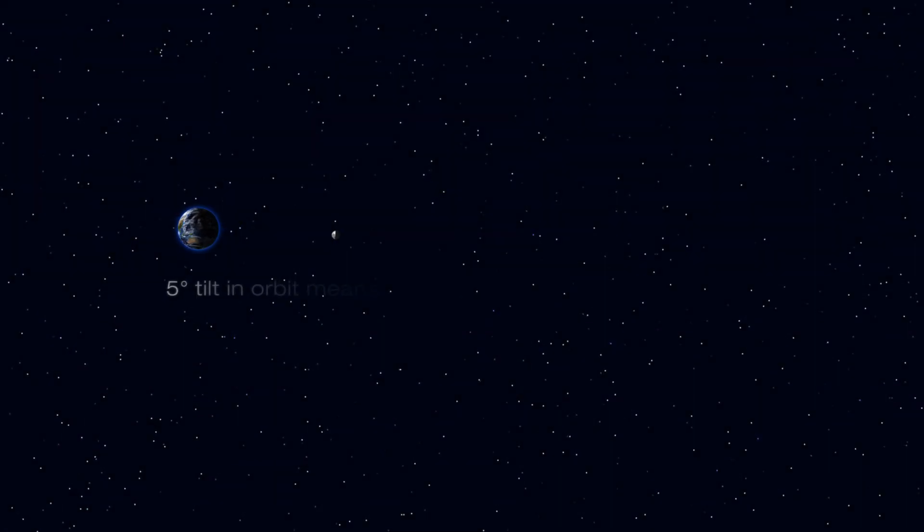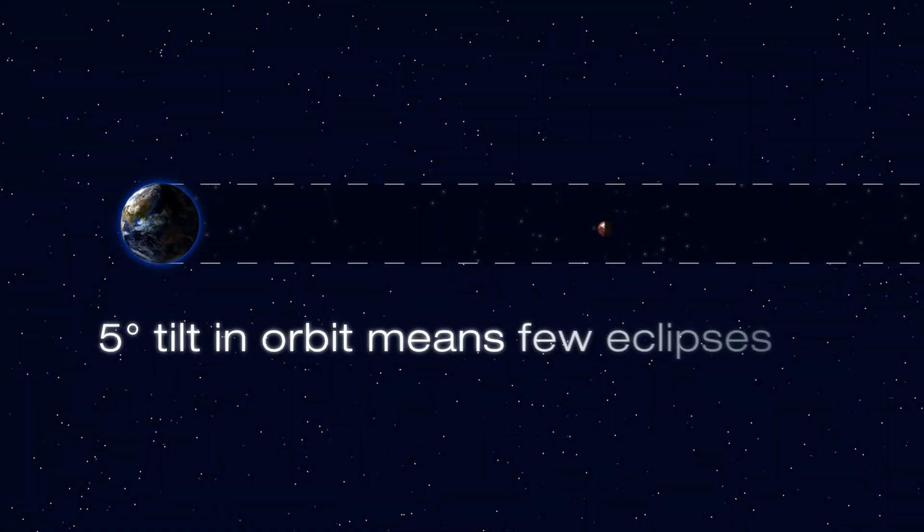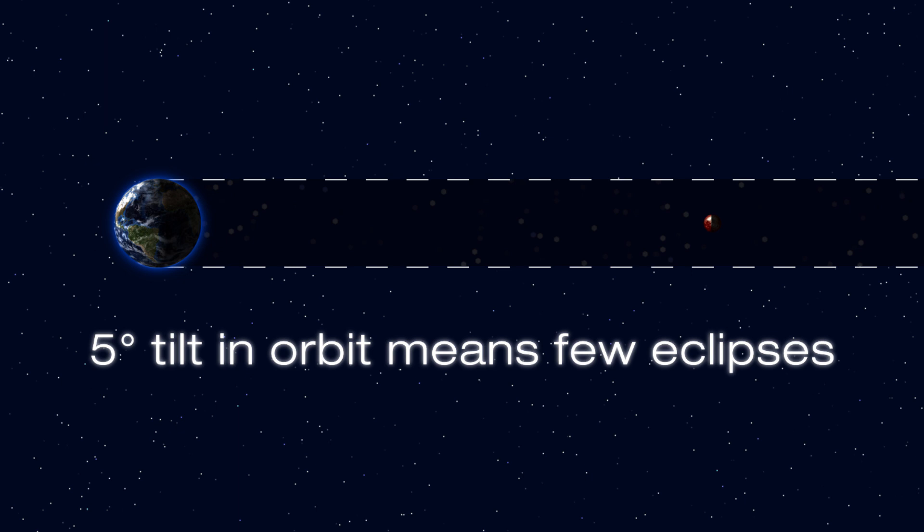Over the next two weeks, the Moon will orbit to the other side of the Earth — that's when we'll see the full Moon. Because the Moon's orbit is tilted, it doesn't often pass through the Earth's shadow, creating a lunar eclipse. This can only happen when Earth is at a specific point in its orbit around the Sun.